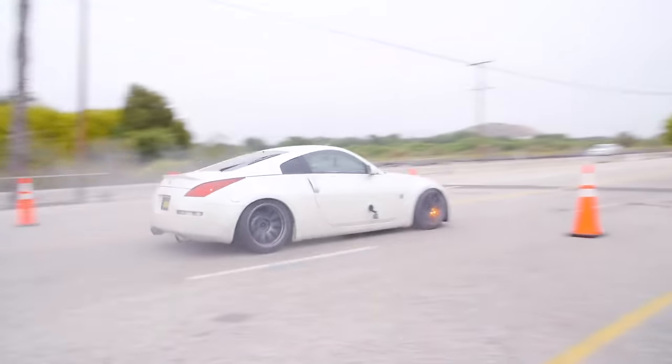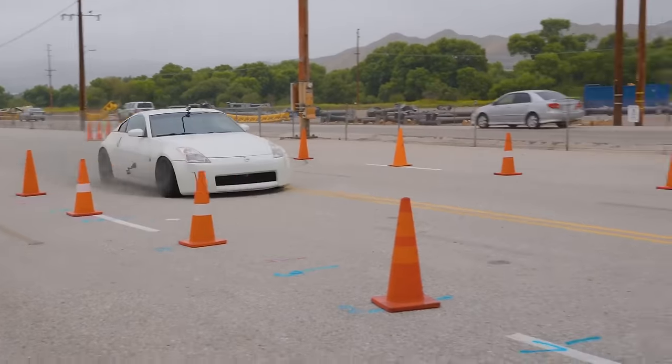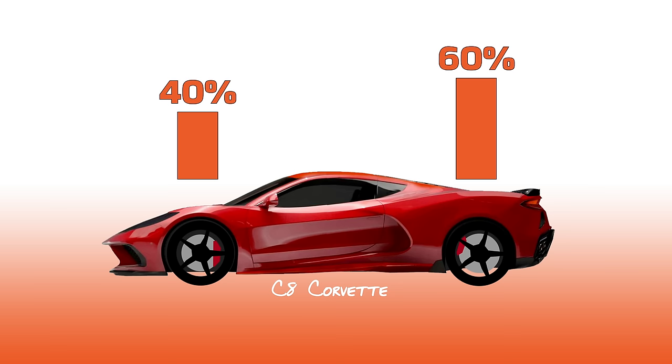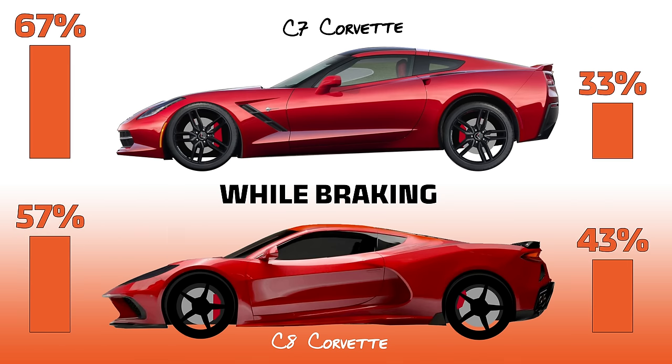Is there any mid-engine benefit to stopping? You bet there is. In pretty much all cars, the front brakes do the majority of the braking because as you brake, the weight of the car shifts forward — the opposite of acceleration. In a front-engine car this is exacerbated by the fact that there's already a lot of weight in the front. With a mid-engine layout, you have a more evenly distributed car, so each of the four brakes can apply braking force at each of the four wheels, creating more stability during braking. During deceleration, the C7 carried 66% of the car's mass on the front versus 57% on the C8.